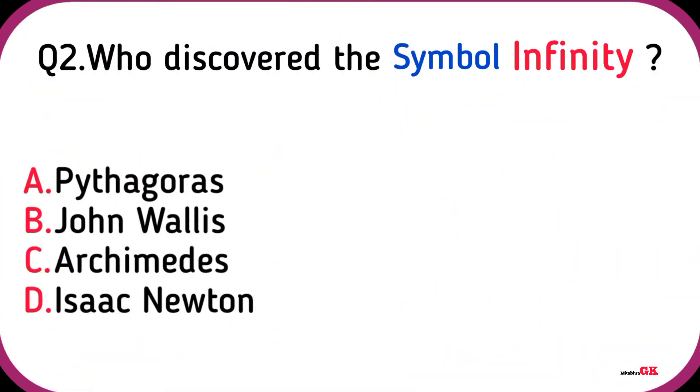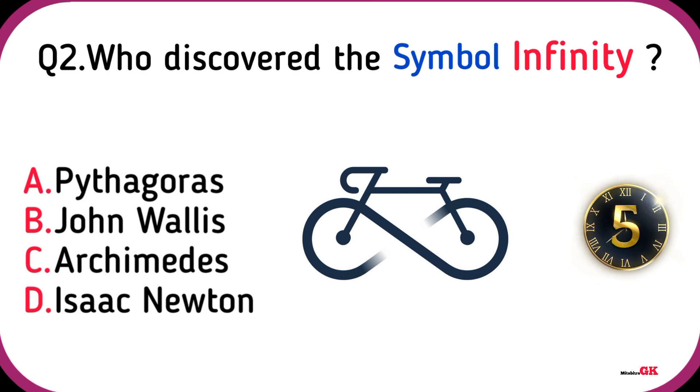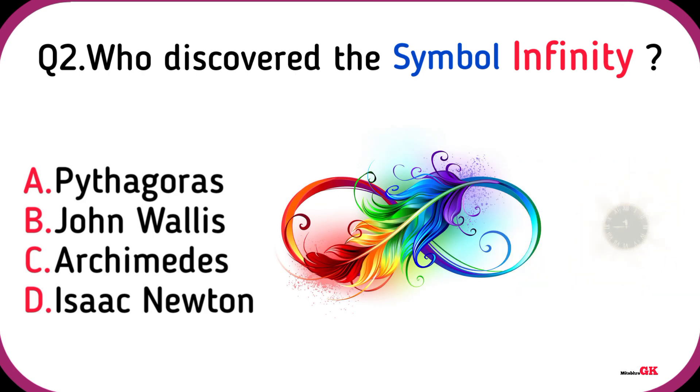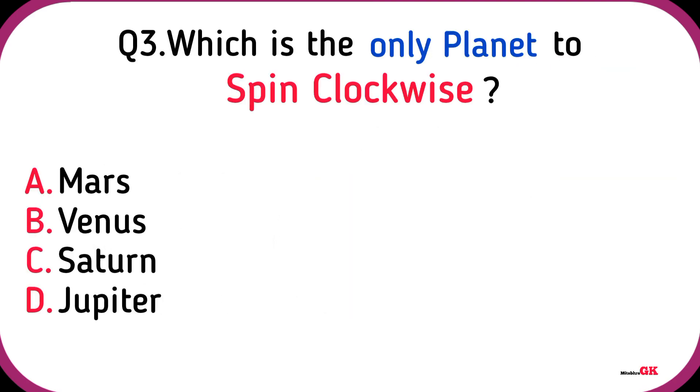Who discovered the symbol for infinity? John Wallis. Which is the only planet to spin clockwise?